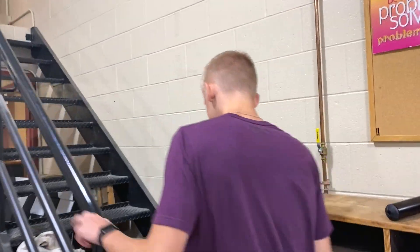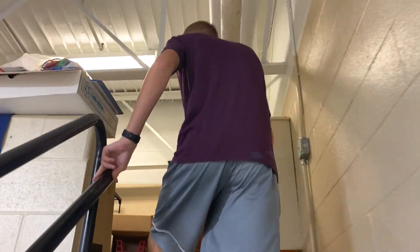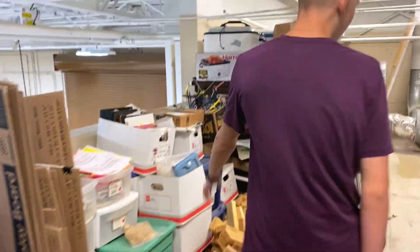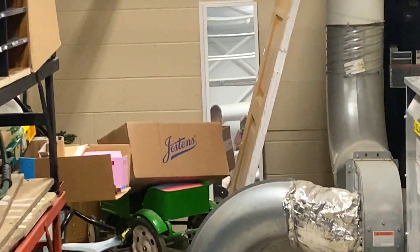Follow me up here. Come on, everybody — watch your step. Up here is basically a storage area. There's a uniform for FFA, and then some old trophies and wood straps — you know, fun stuff. And if you're really feeling yourself, there's a nice little mirror back there.